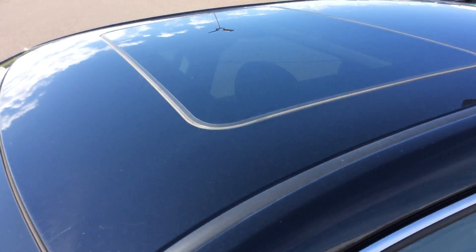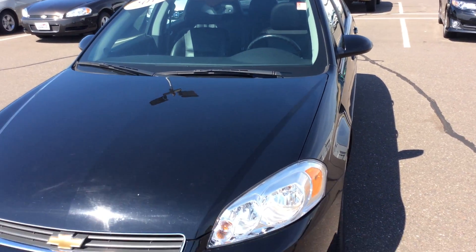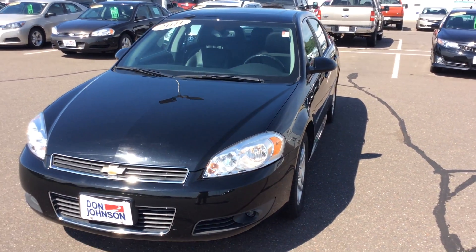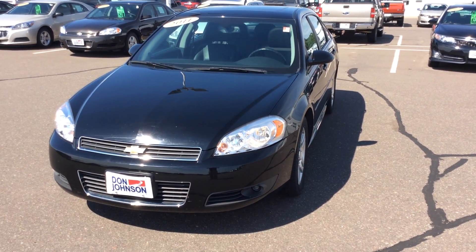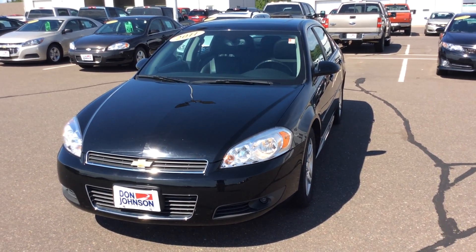It also has a sunroof — almost forgot that! So if you'd like to come down and take a better look at this car or take it for a test drive, please come see me. My name is Jeff, or call me at 715-475-1416. Thank you.